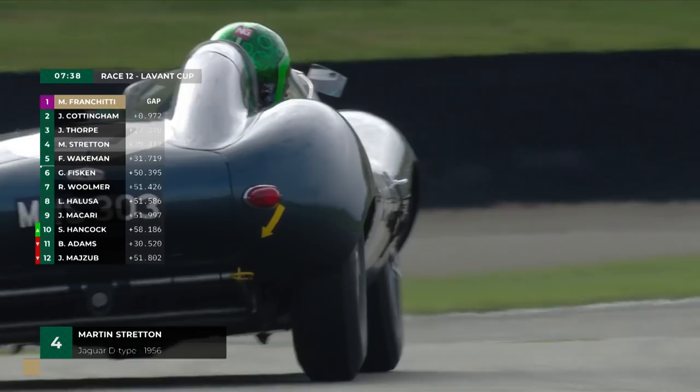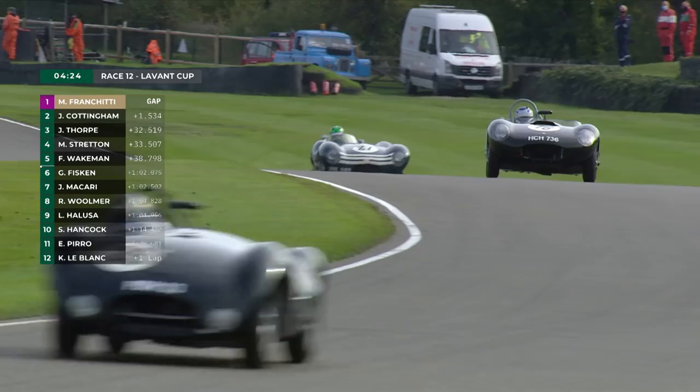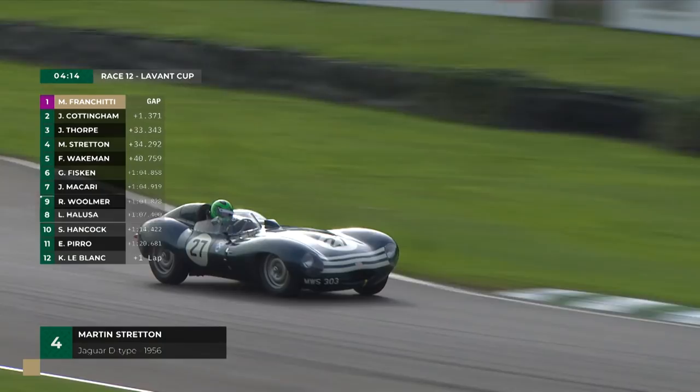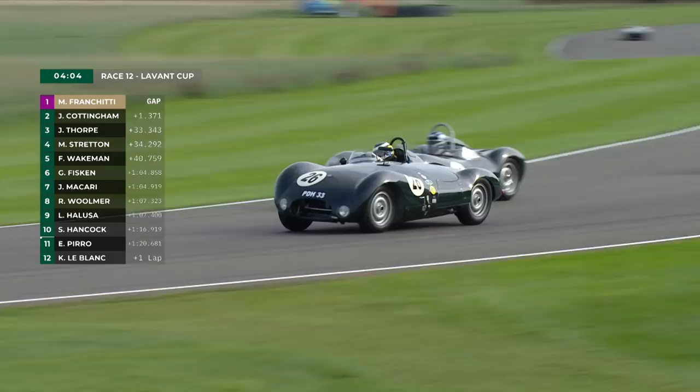Phil Quaife — is he being caught for third by Martin Stratton? It was under a second at the start of this lap, so Martin is still taking the battle to Phil Quaife. We don't see that much of Phil in historic racing — he's been a modern GT racer for many, many years, but now, like many, being tempted by not just historic racing but of course by fabulous Goodwood events. He commits to the inside heading into Lavant — does he go through on the inside of the Cooper Jaguar T33?